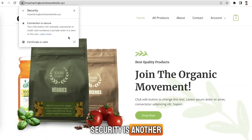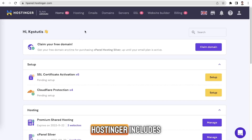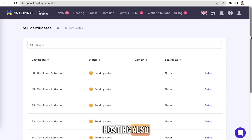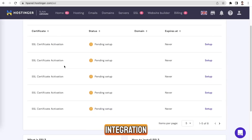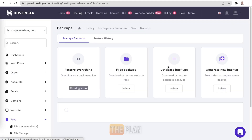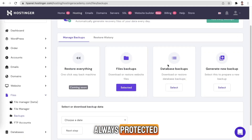Security is another strong point. Hostinger includes free SSL, DDoS protection, malware scans, and two-factor authentication. Their WordPress hosting also includes Patchstack integration to protect against plugin and theme vulnerabilities. Daily or weekly backups are included depending on the plan, so your site is always protected.